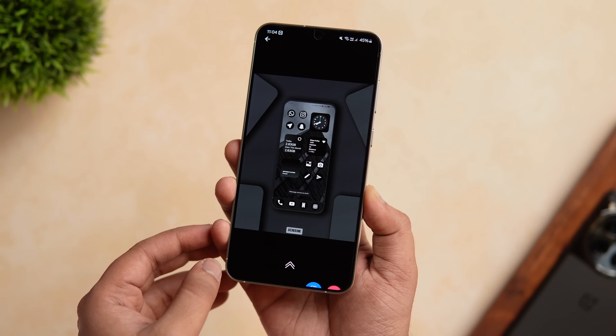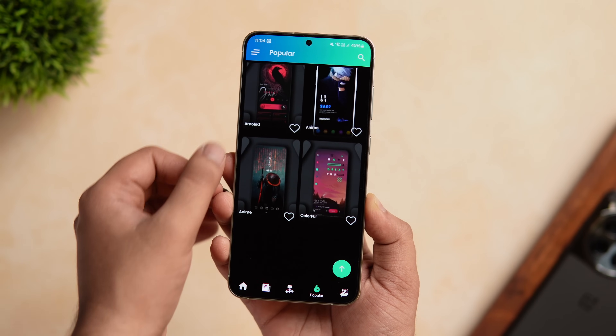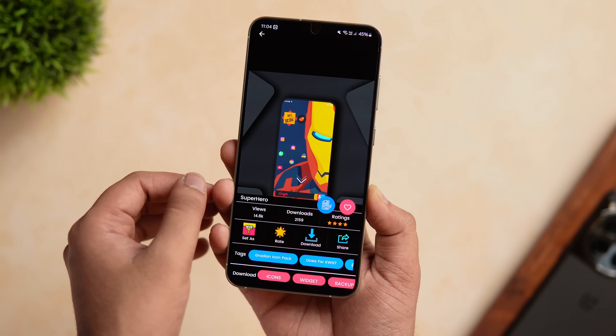Apart from this, the app offers different categories that you can choose from and the UI looks clean and easy to use as well. Overall, it's a great app for someone who always loves creating beautiful home screen setups — this is the app that you should definitely download.